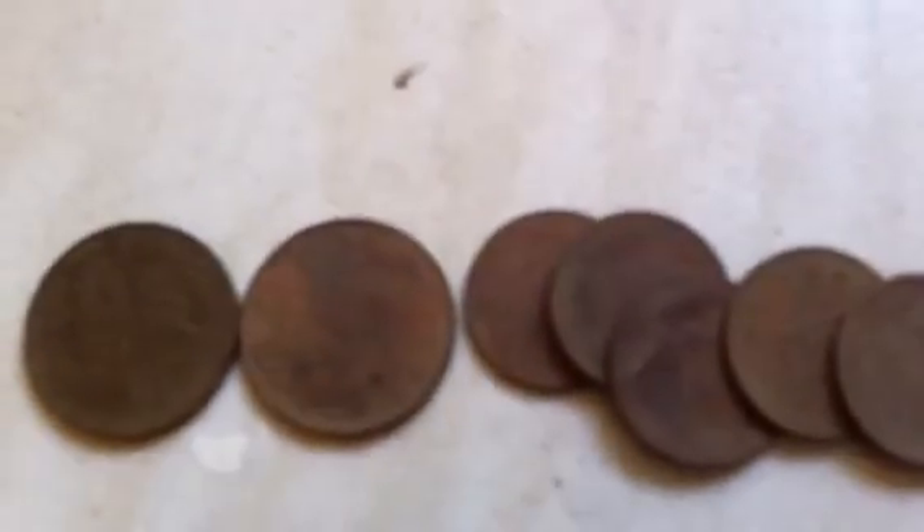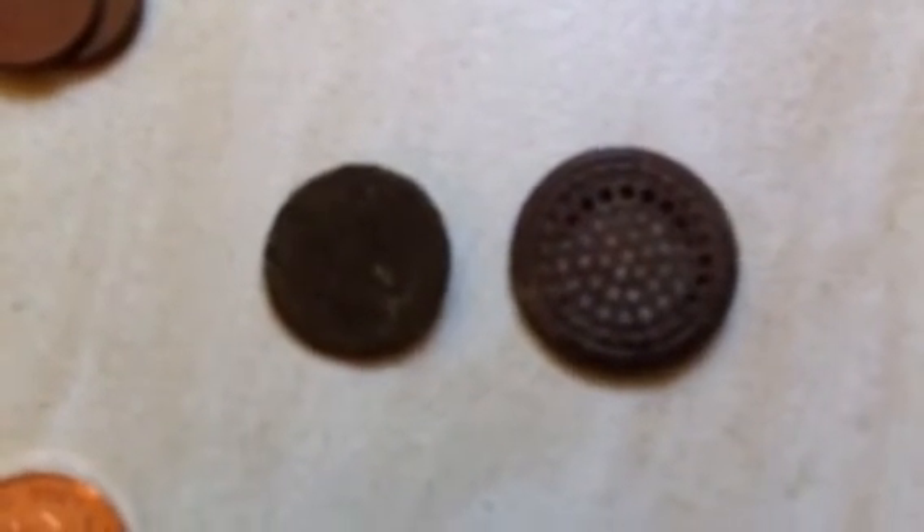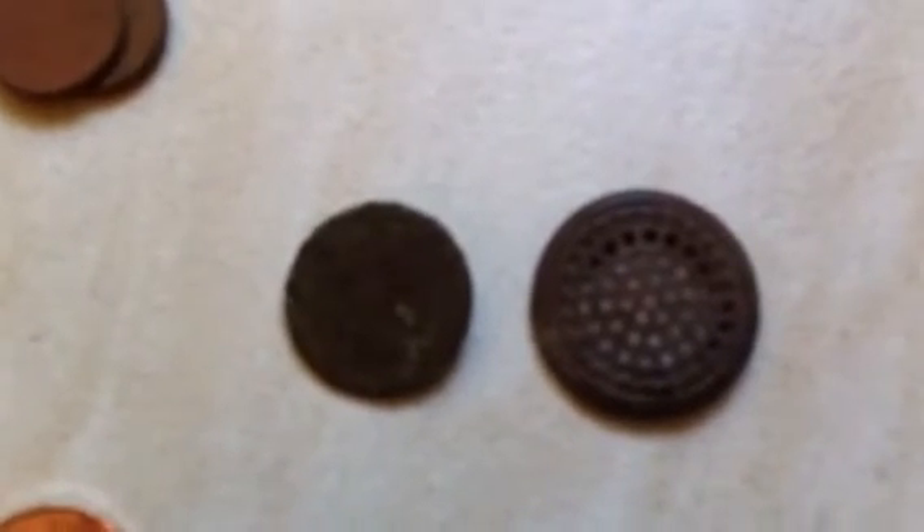A couple more modern coins — a couple of 10ps and some 1ps. Also an old flat button and something that looks like a filter or something off perhaps a watering can. I thought that was a coin.